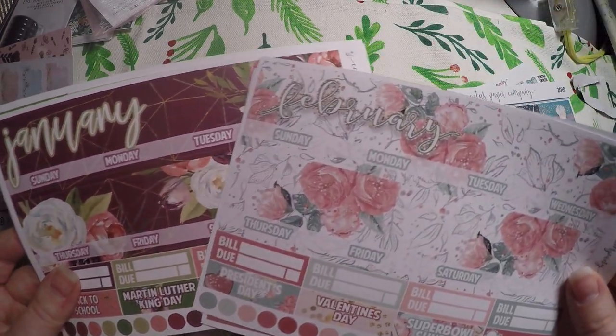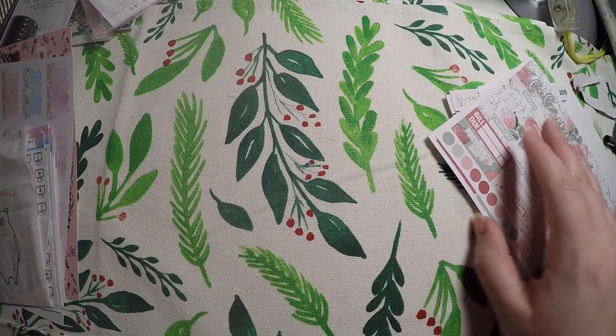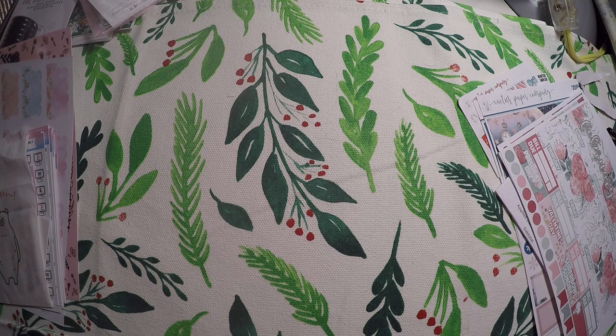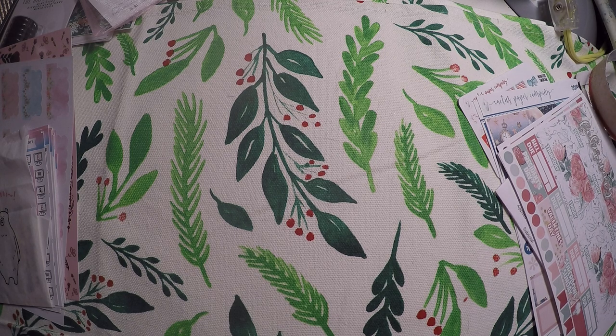I just thought the deco for both of these was so pretty I couldn't pass it up. So that is all that I got from Cactus Paper Co — I will link them below. Their monthly kits are always so pretty, so I definitely like checking them out, even though I have a subscription for monthly kits and I don't need to buy any more.